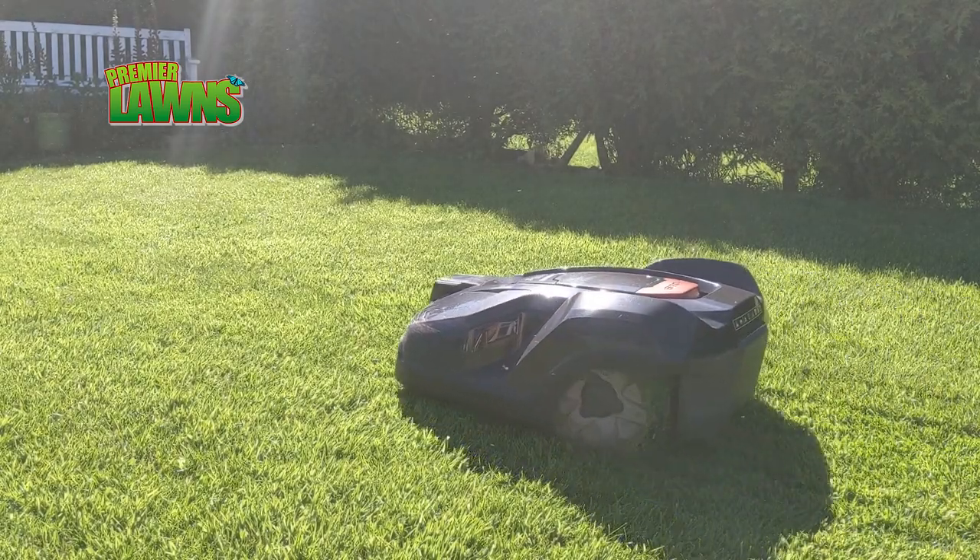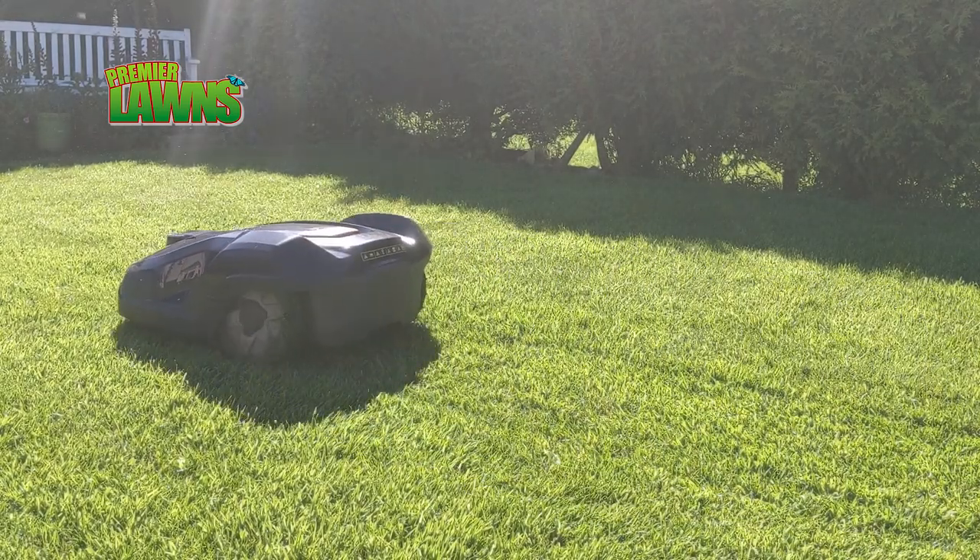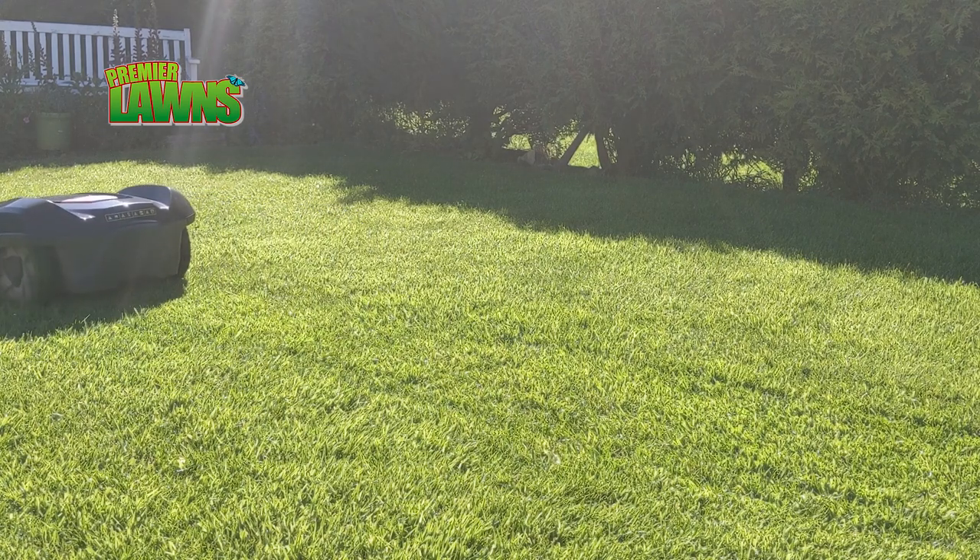This is a lawn that I treat on a regular basis. Whenever you're treating the lawn and you're using one of these robot lawn mowers, it leaves a really nice finish.